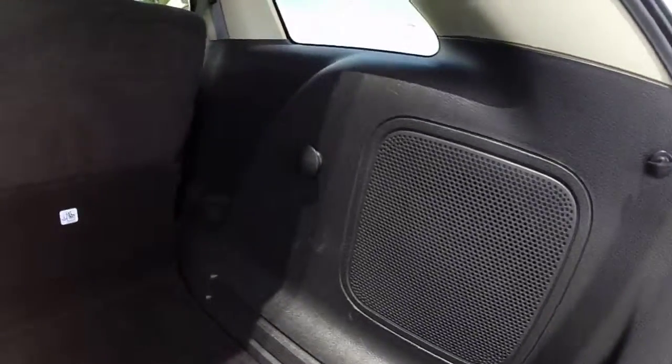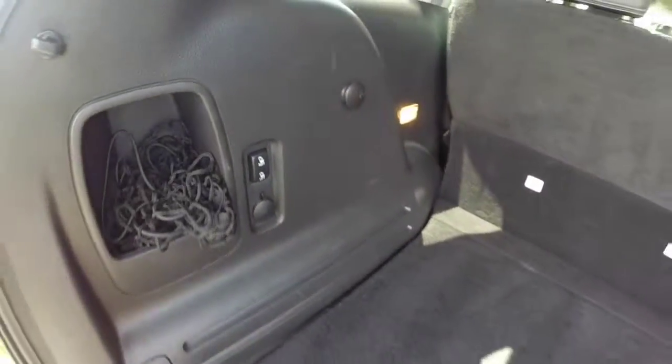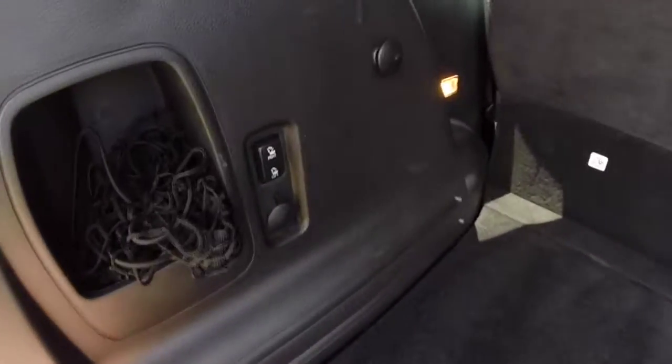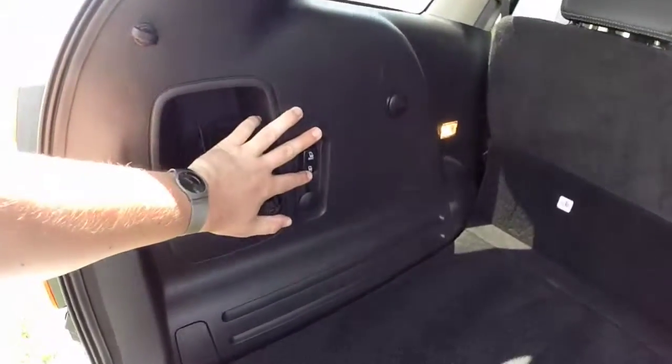Looking at the luggage compartment — it's very spacious. Below you have your full-size spare tire and storage. You also have the ability to fold your seats down by hitting the buttons on them.